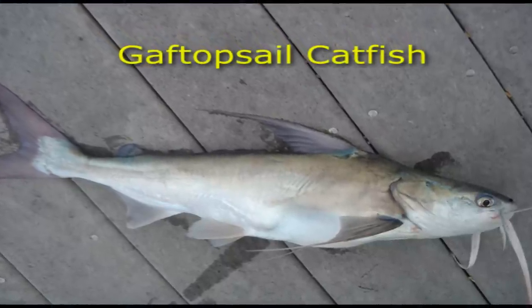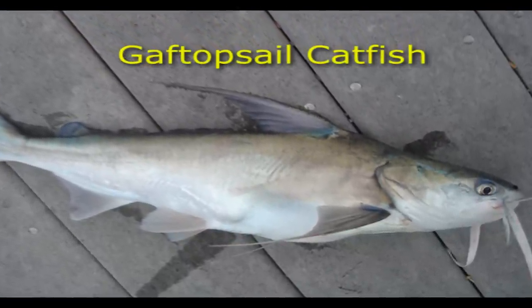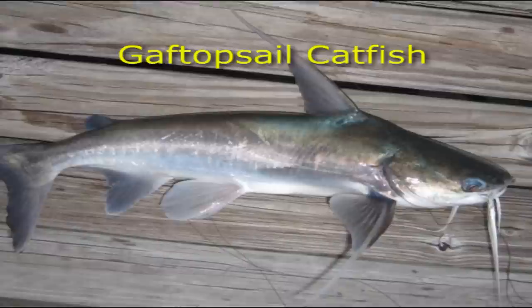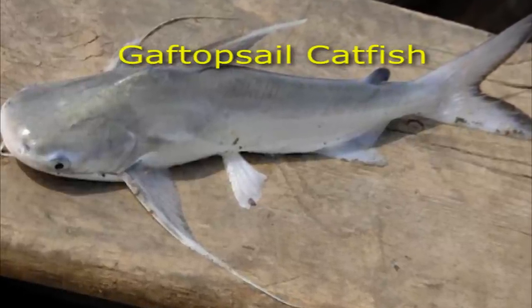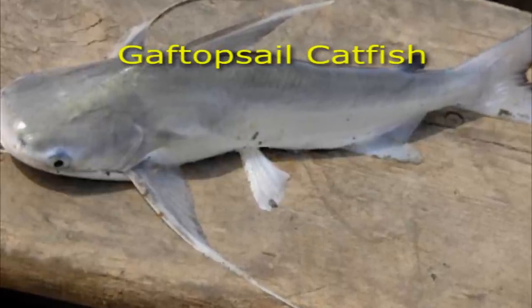Gafftopsail catfish are the easiest to identify of all the catfish mentioned. First, they're a saltwater fish found in the Atlantic and the Gulf of Mexico. You take one look at a gafftopsail catfish and you'll never forget it — their dorsal fin is very long and flowing and very unique, and their whiskers are also extremely long and flowing.